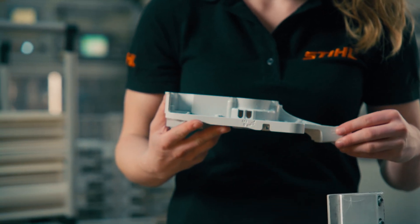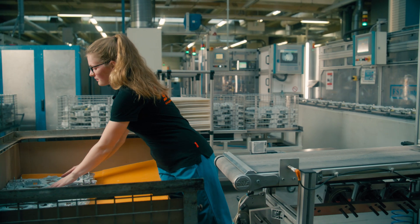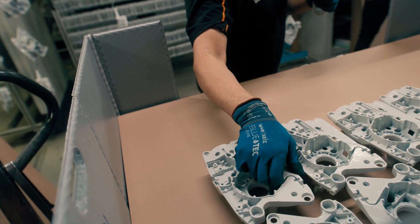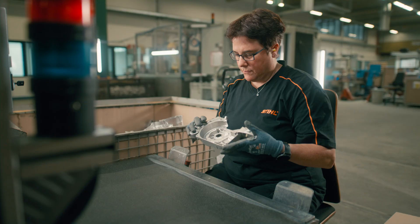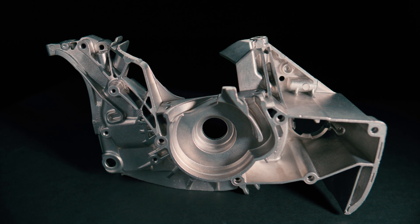Visual inspection is therefore important to ensure that the parts we receive from the casting process also fulfill our requirements. And of the 40 million components that we produce every year, each of these parts goes through a visual inspection. This means that employees pick up every part and check it for defects or visual anomalies, to ensure that we only process good parts in the subsequent process steps.